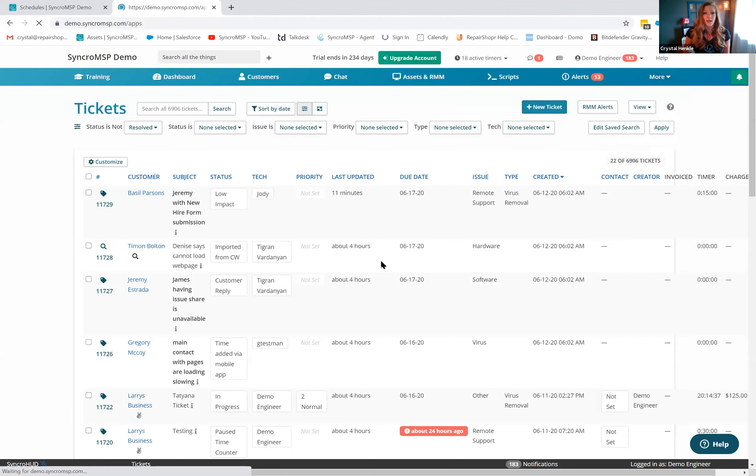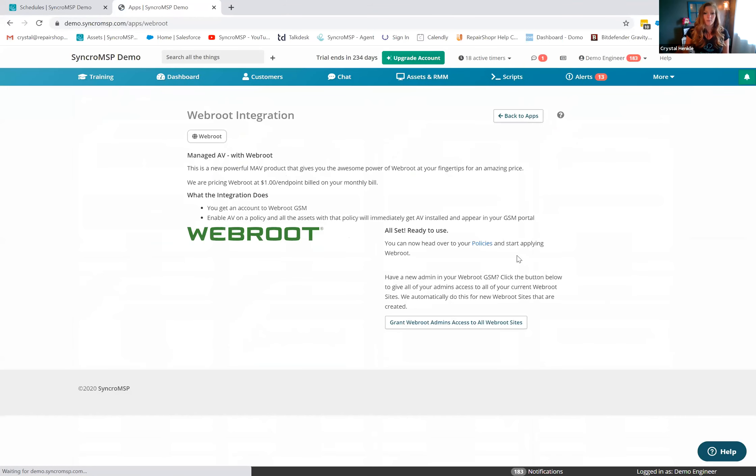Joseph asked: we have Webroot installed via our existing RMM — do we need to uninstall and reinstall to pull those endpoints into Syncro? Great news: there is a migration path. In the app center, go to the Webroot card and it will prompt you about an existing account. From there, technical support correlates your renewal date with Webroot and migrates the licenses directly into Syncro — no uninstall or reinstall required.